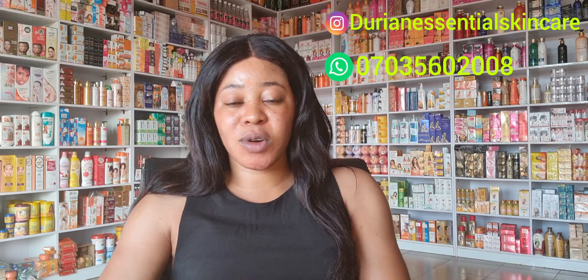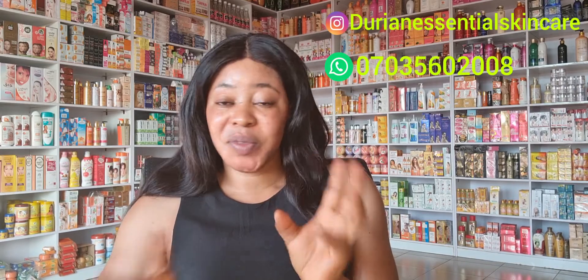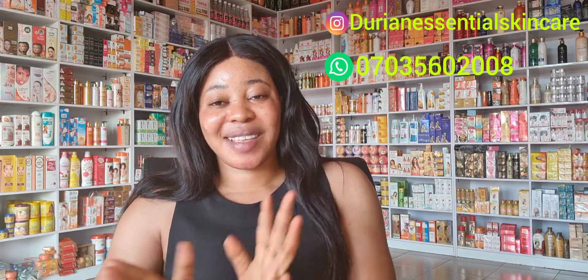Another important tip: sometimes the reason your lotion and cream are not working is because you don't exfoliate your skin. If you exfoliate your skin at least twice a week, your lotion will definitely work for you. I'll be wrapping up here and dropping my number on the screen. If there's any question, or if you've used any of the lotions I mentioned, drop a comment and I'll reply. You can also send me a WhatsApp message. That's all for today — my name is Queen, have a great day, bye!